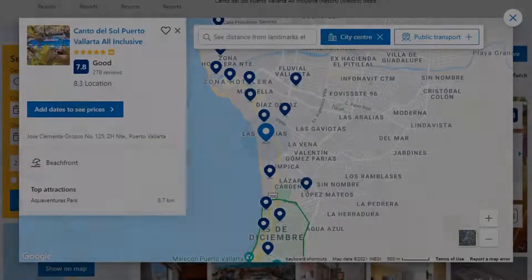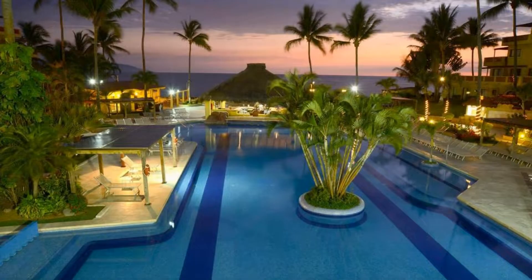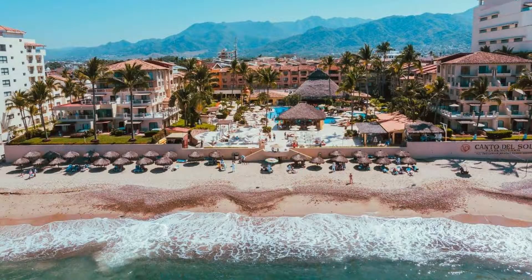Number 8. This is a 5 star resort. The location of the resort is attractive and guests love walking around the neighborhood. Check-in time is 3 pm and check-out time is 11 am.